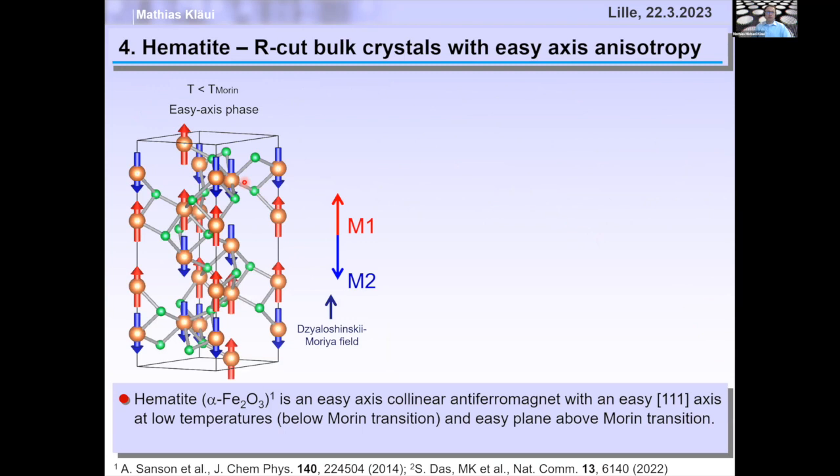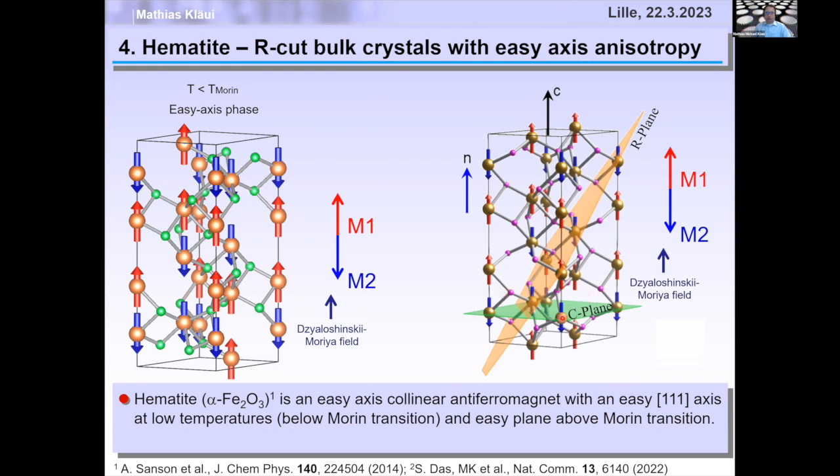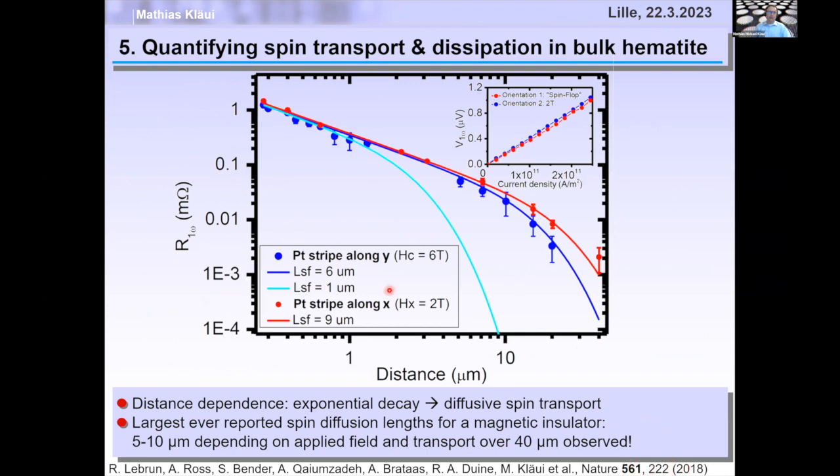The material we chose is hematite, an easy-axis antiferromagnet below the Morin transition. We can cut it along different orientations — C-plane or R-plane — to have the Néel vector either perpendicular to the plane or roughly in the plane. The main finding, during the time Romain was with us, is that we can transport spin over tens of micrometers distance — exactly the length scale companies are interested in for processor interconnects.